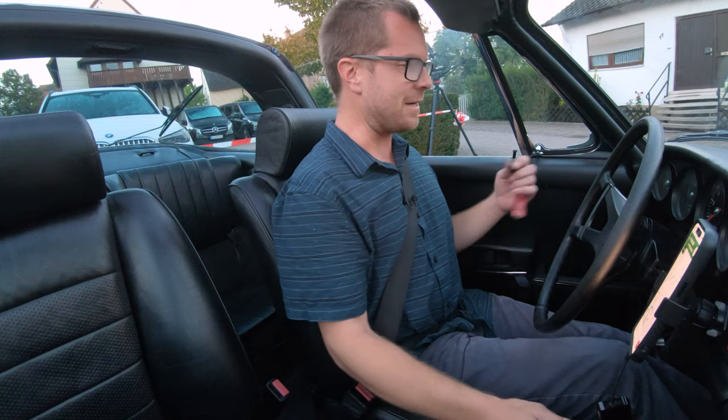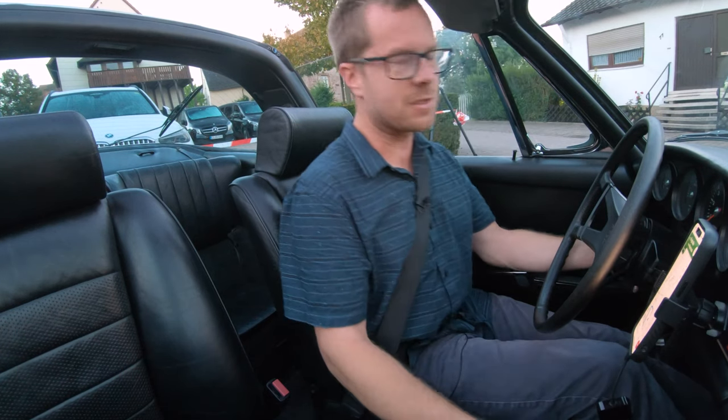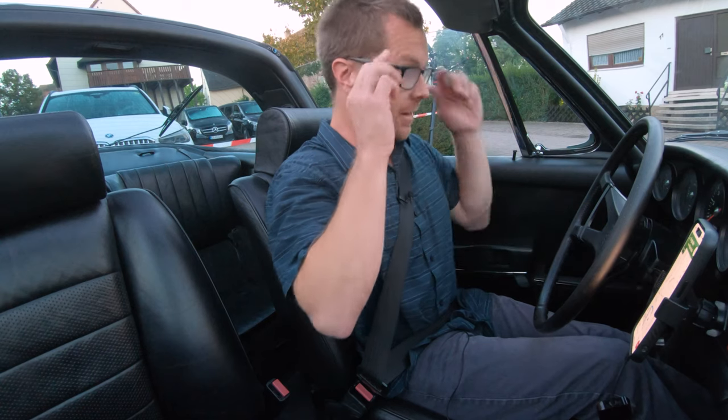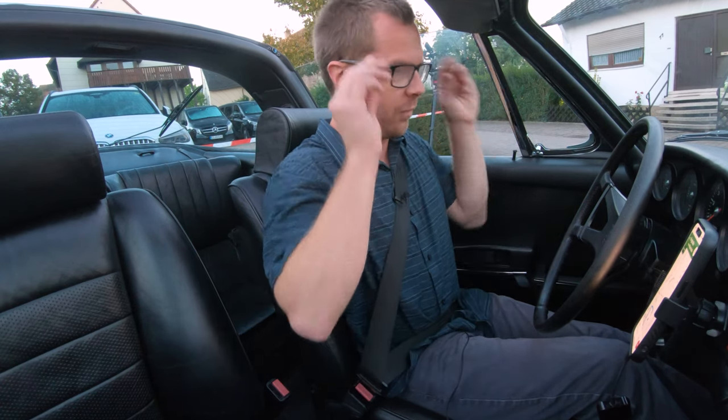We are in a 1971 Porsche 911 S Targa — the one with the 2.2 liters and about 180 horsepower from the air-cooled flat six.